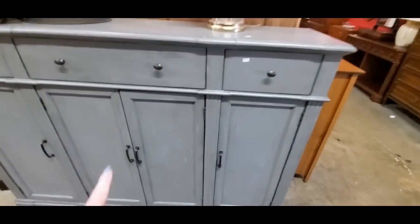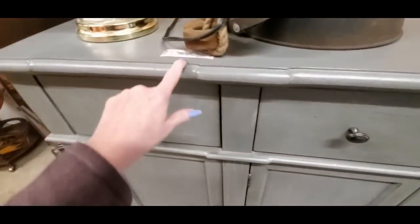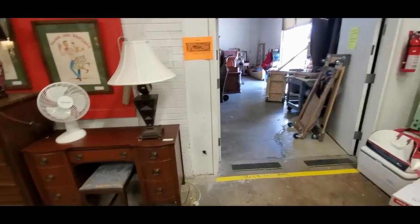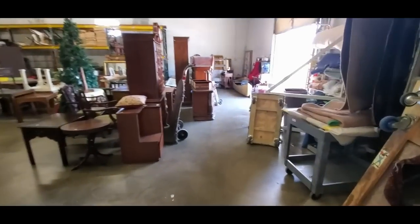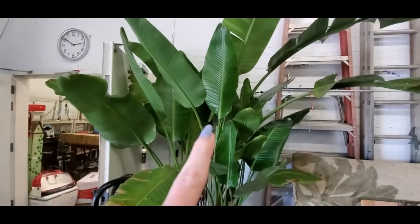This is a nice set of cabinets here. How much is this? $595. Customers welcome in the warehouse area. Well, I like to go into places like this. It's windy.